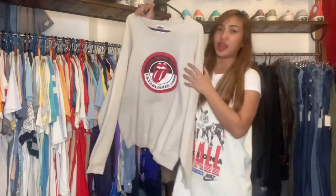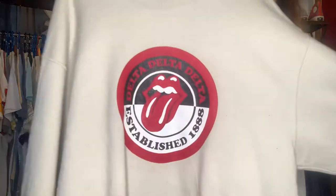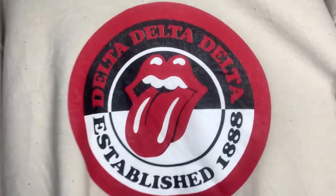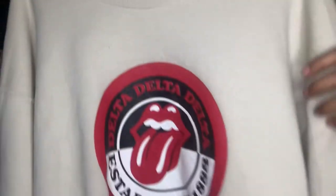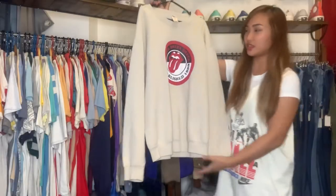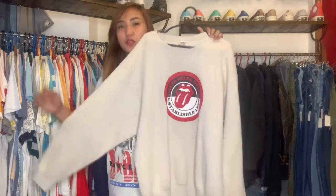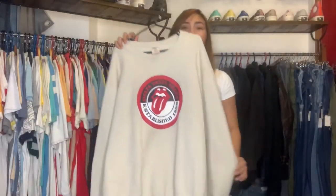Next, we have a Rolling Stones item for today's vlog. The logo is still in very good, excellent condition — no cracks. The tag says Large, which is a good trend size for sweatshirts. I think this is a little bit rare for Rolling Stones because usually it's t-shirts, so a Rolling Stones sweatshirt is kinda rare.